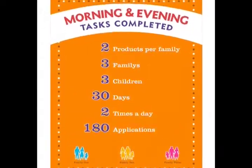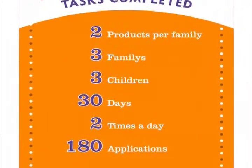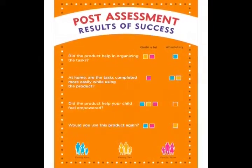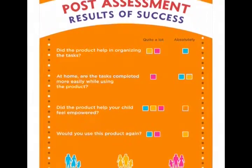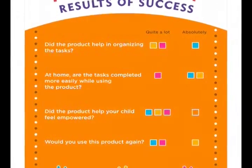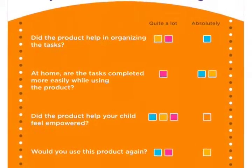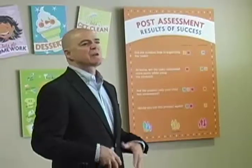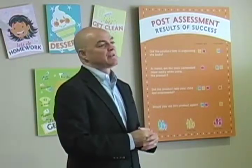The last piece I'll show you is the results of success. When I did the beta testing, parents chose a few products and I also gave them a questionnaire afterwards. The question was: did the product help in organizing the tasks? I got two major responses — quite a lot, or absolutely. And did the product help your child feel empowered? They all chose quite a lot. From the start of the thesis research and the discovery of what these design products can do for children in the home that have ADD and ADHD — especially helping parents keep their children on task with a routine system — I think it was very successful.